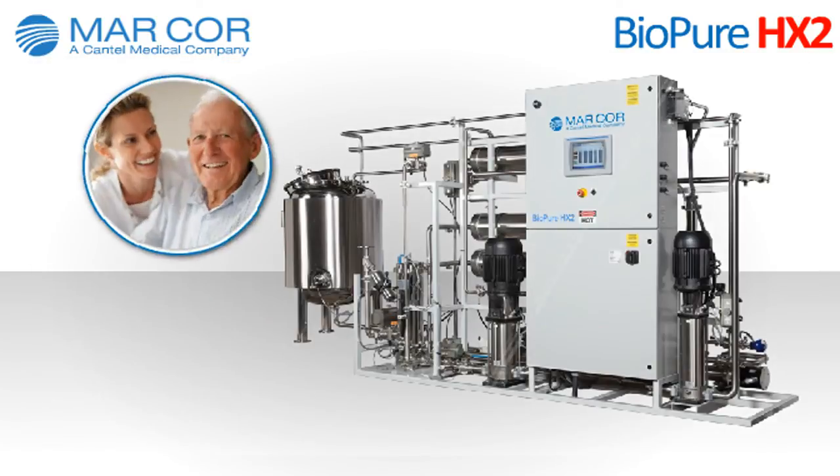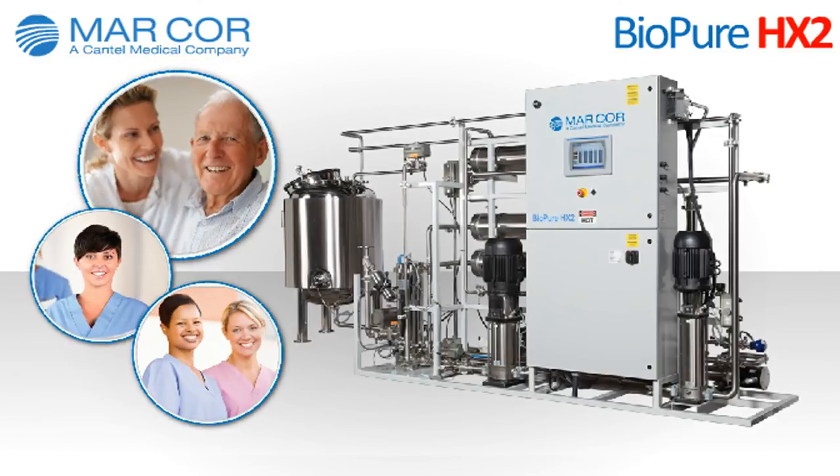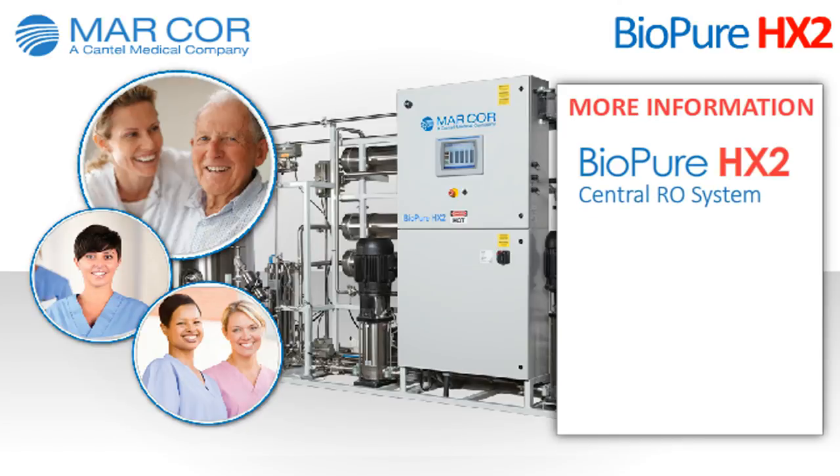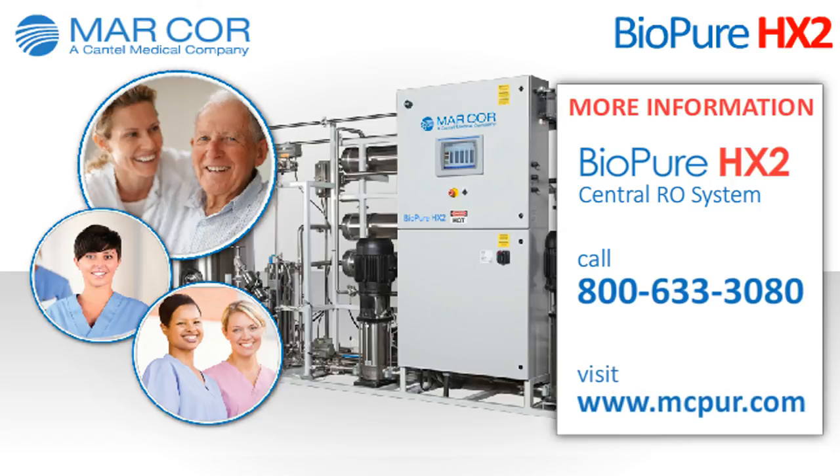Thank you for taking some time to learn about the BioPure HX2 Central RO system. MarCore is the leading manufacturer and service provider of portable and central heat disinfection water treatment systems for hemodialysis providers in North America. For more information about the BioPure HX2 or MarCore Purification, contact us at 800-633-3080 or visit us at mcpur.com.